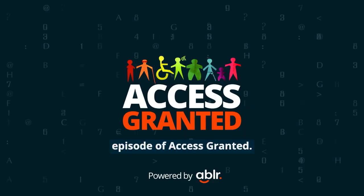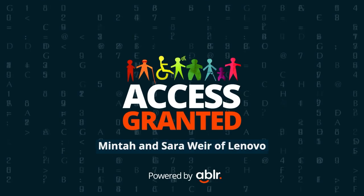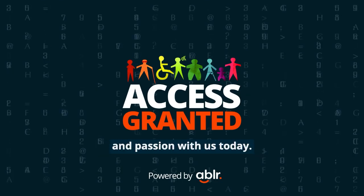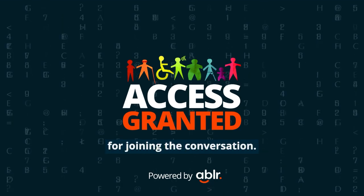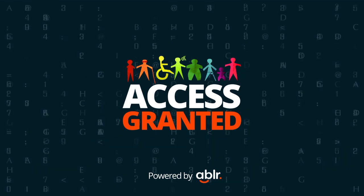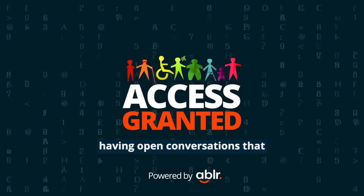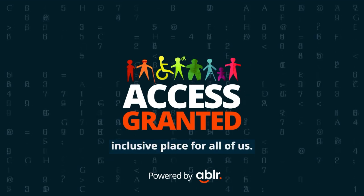That's a wrap for this episode of Access Granted. A heartfelt thank you to Onyx Mintah and Sarah Weir of Lenovo for sharing their expertise and passion with us today. And to our listeners, thank you for joining the conversation. Remember, we believe in accessibility for all, no exception. Until next time, let's continue having open conversations that challenge the status quo and make the world a better, more inclusive place for all of us.